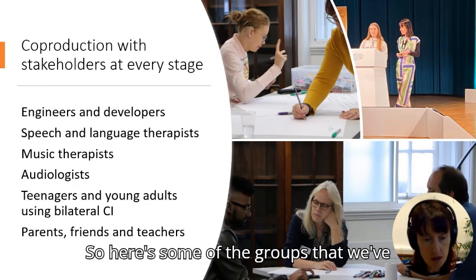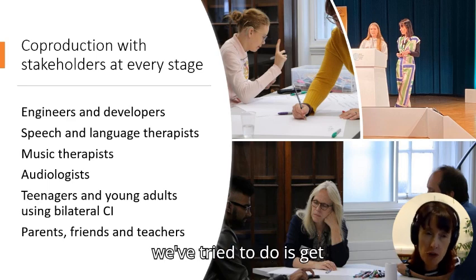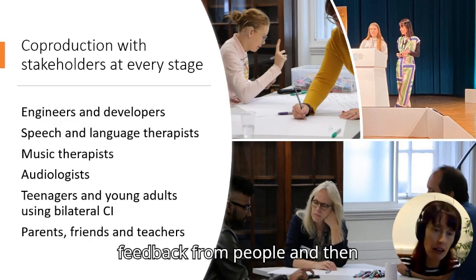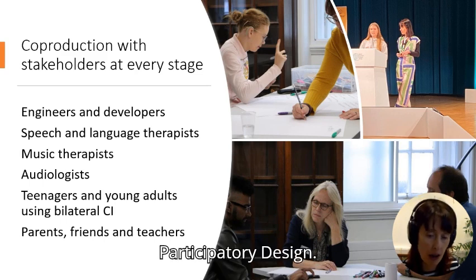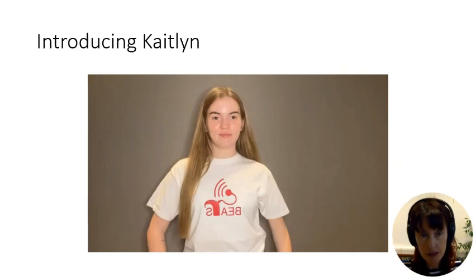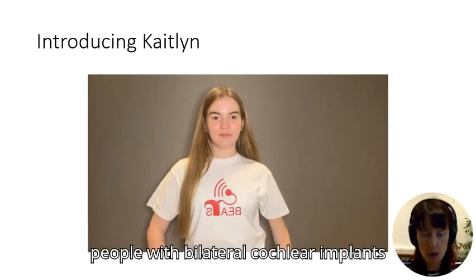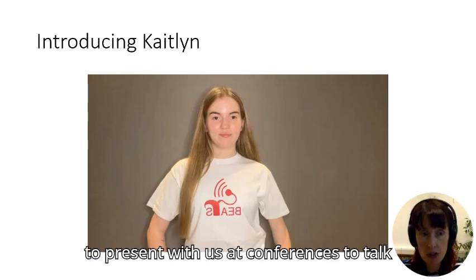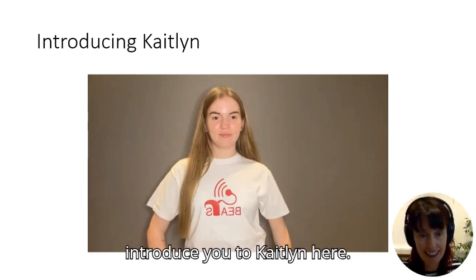We've run groups to get feedback from people and re-incorporate it into the project — a participatory design approach. We've also asked people with bilateral cochlear implants to present with us at conferences to talk about the project. I'm going to introduce you to Caitlin.